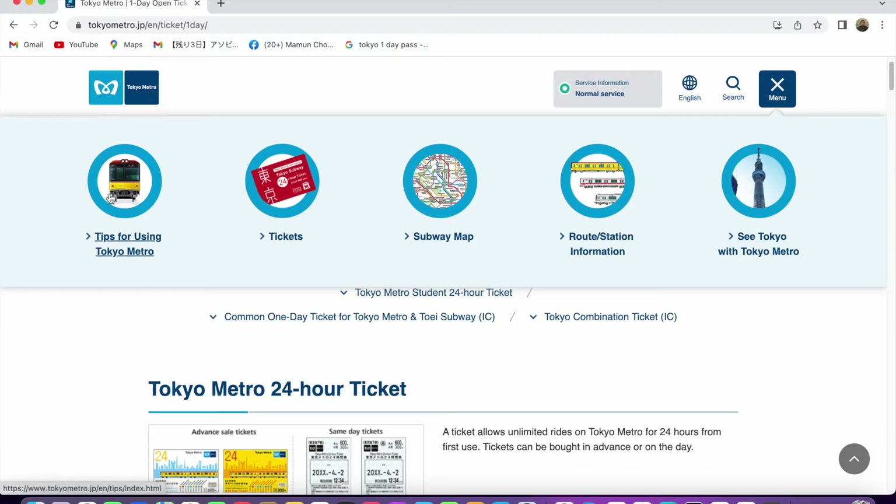If you check the menu, you have the subway maps, trip store and routing, Tokyo Metro information, and tickets.